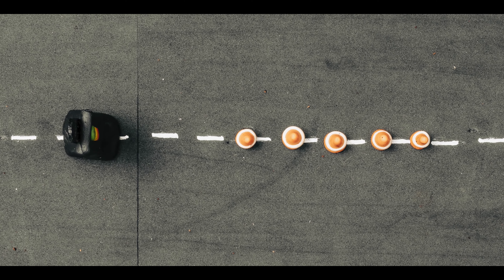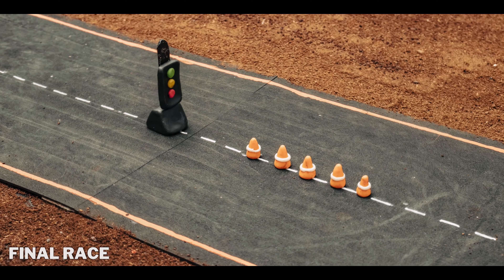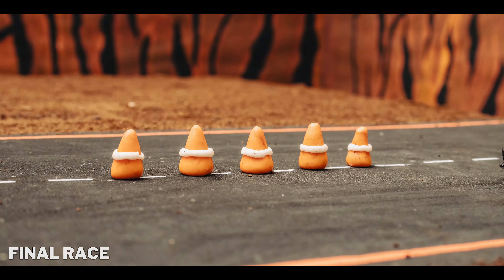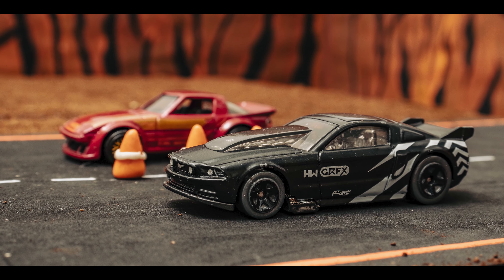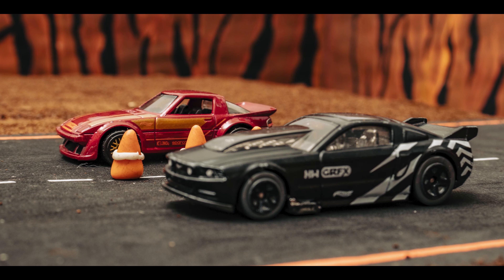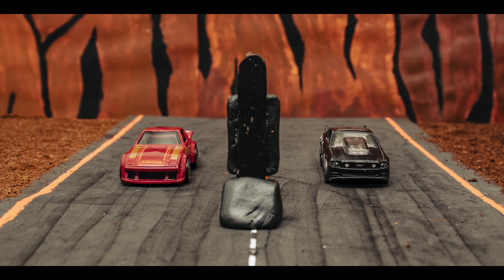Well, that's a question we'll answer in this third and final race. So wherever you are, hold on tight and enjoy this exhilarating moment. The engines are revving, the excitement is building, and it's all coming down to this last race.